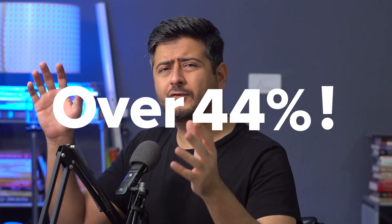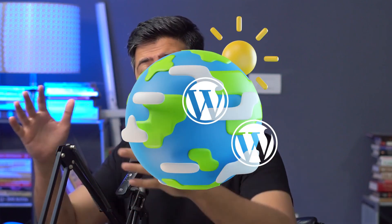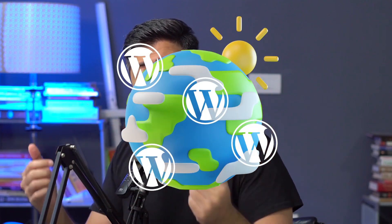Since WordPress is the most popular website building software in the world, powering over 44% of the websites in the entire world, the unfortunate downside is that a lot of hackers try to hack into your website all the time. That's why the security of your website is the first thing you should be focusing on.